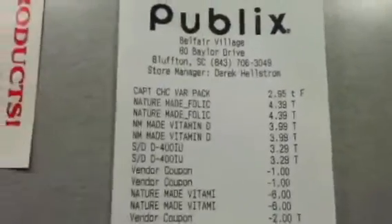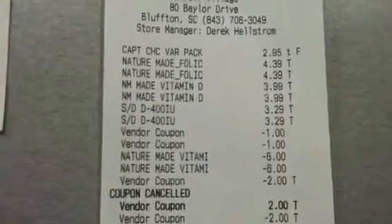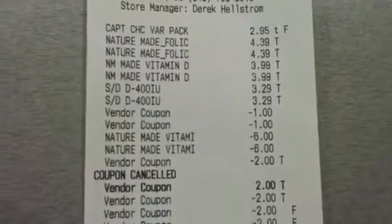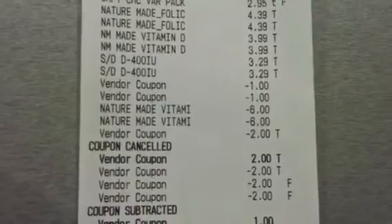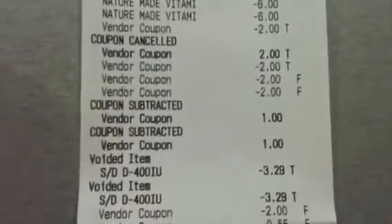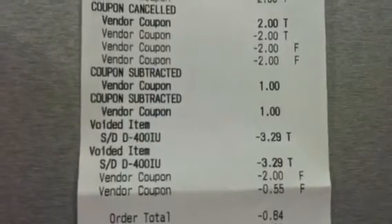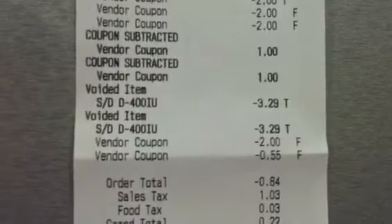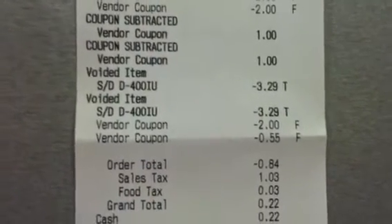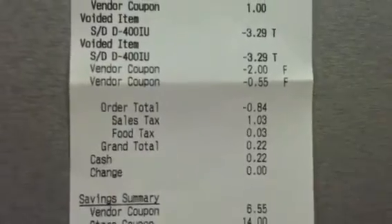So we left off at the Vitamin D, and now you can see the Sundown. The Sundown vitamins were $3.29 apiece, and I originally put two of the Peelys at the cash register as well. There are the two $6 off of two Nature Made Publix coupons, then my first $2 PDF coupon which she immediately voided, and then she rang up three. She subtracted the two $1 Peelys, then voided the two Sundown vitamins when she realized they were 100 count. There's my fourth $2 Nature Made manufacturer coupon, and my $0.55 Lance Cracker coupon. My order total was $0.84, sales tax was $1.03, food tax twice for $0.03, and grand total was $0.22. I saved $20.55 just on these.